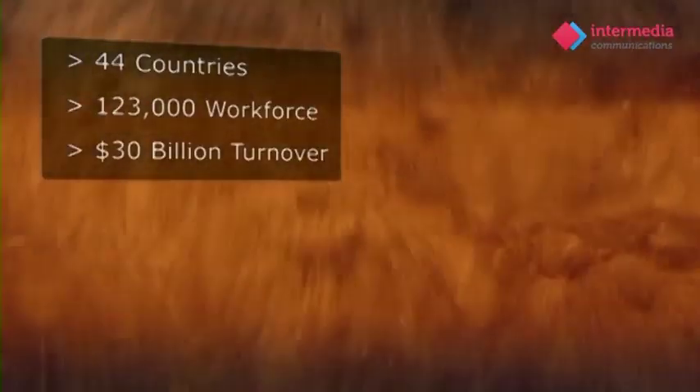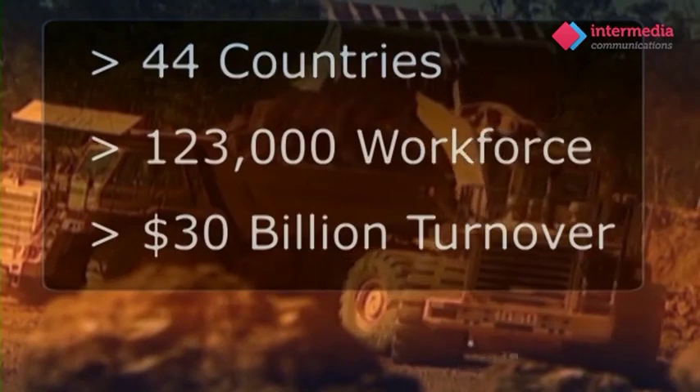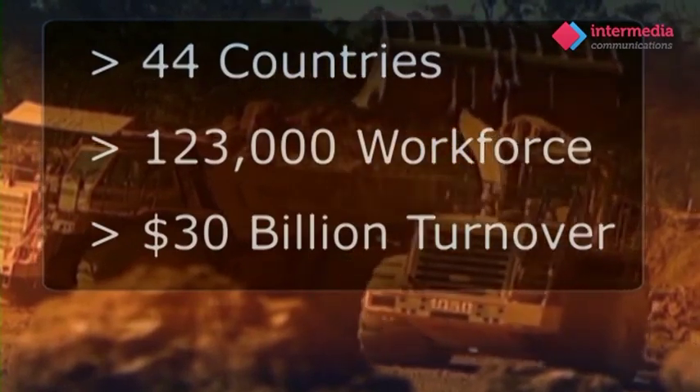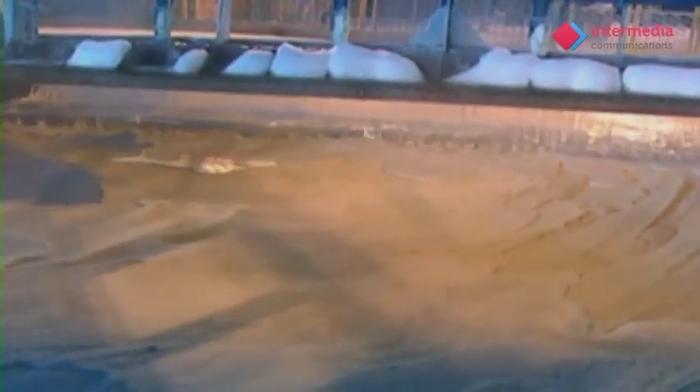With operations in 44 countries, a workforce of over 123,000 and global revenues in excess of $30.4 billion, welcome to the world of Alcoa, the world's leading producer of aluminium.